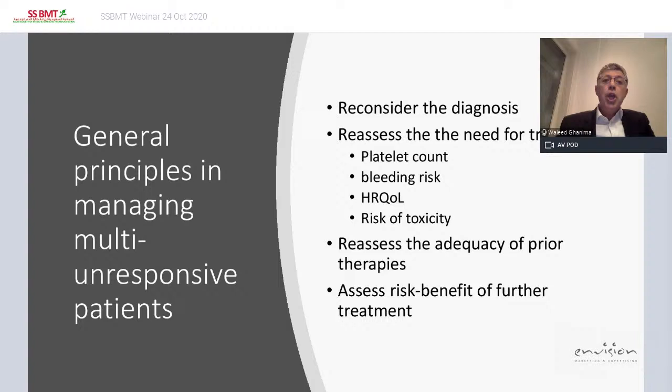Some general principles in managing multi-unresponsive patients: when trying two, three, four treatments without response, reconsider the diagnosis. Reassess the patient and reassess the need for treatment. Do we really need to treat the patient? If the platelet count is 15 or 20 and the patient is not bleeding, and health-related quality of life is not affected, we should always reassess the risk-benefit of further treatment, because these treatments are harmful and have side effects.